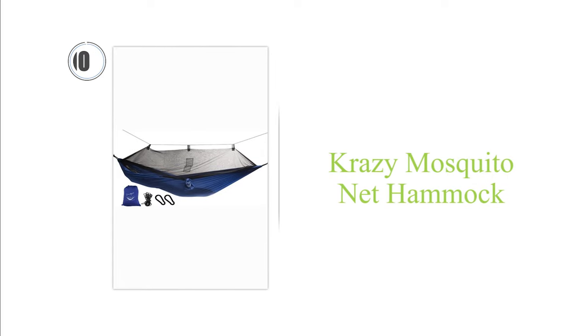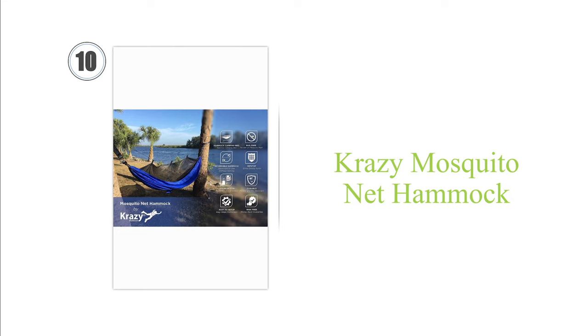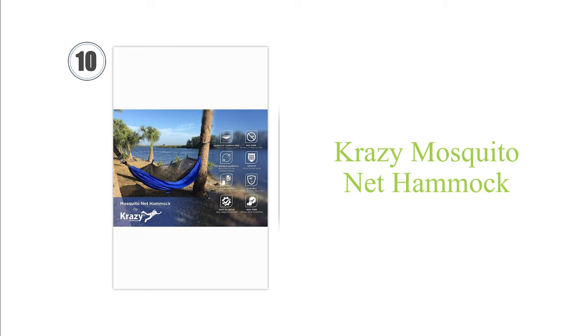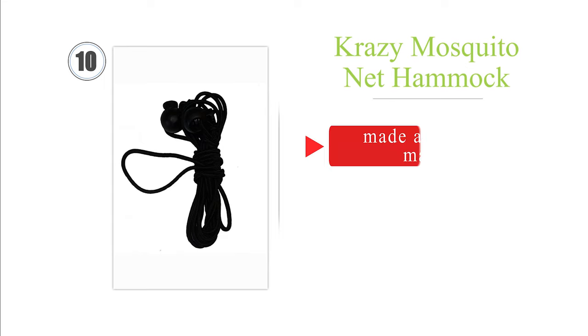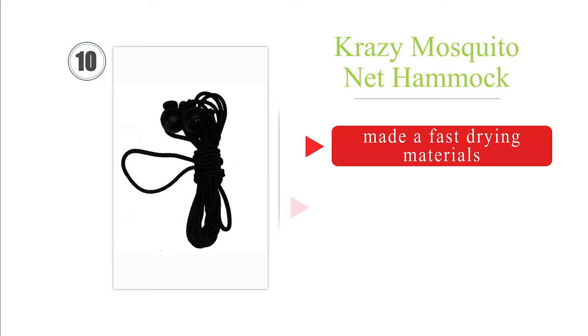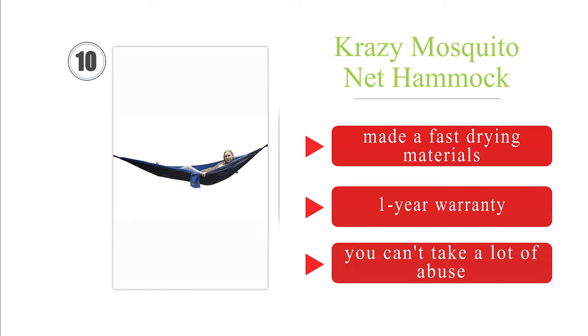Starting at number 10: weighing only 1.6 pounds, the lightweight Crazy Outdoors is an ideal travel companion. Folding out to nearly the length of a queen-size bed, it has a handy show cord that holds the mesh high above your body, ensuring a peaceful sleeping experience. It's made of fast-drying materials and comes with a one-year warranty. However, it can't take a lot of abuse.